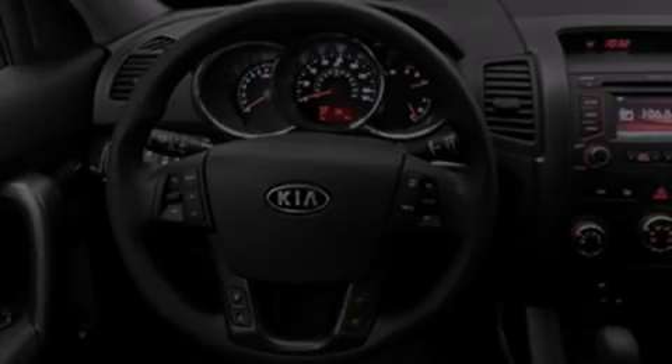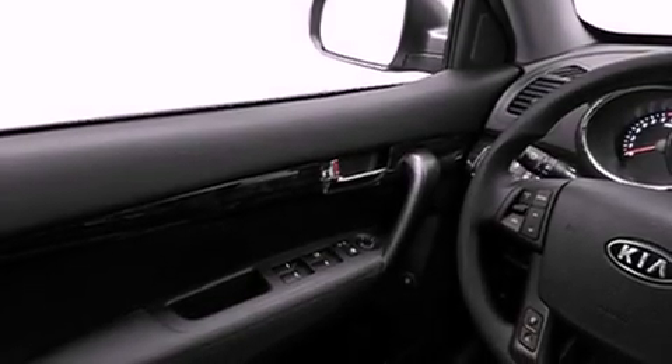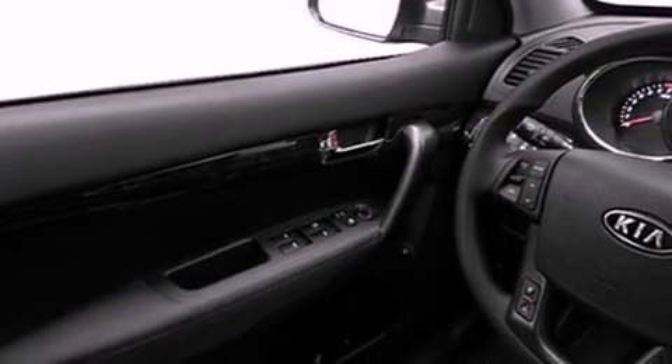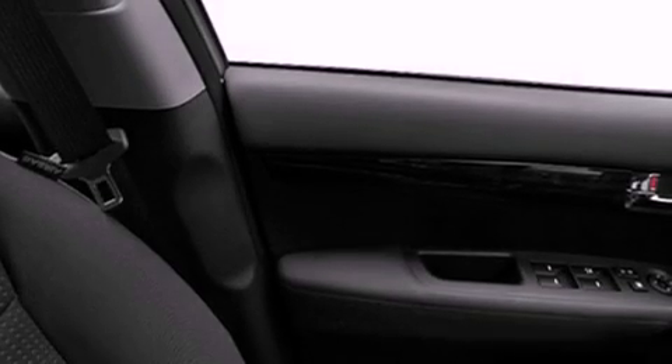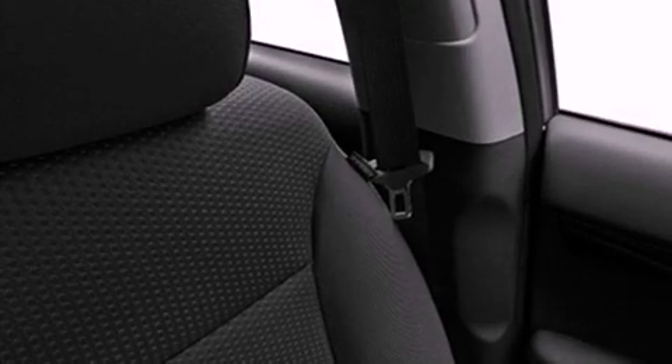All of the following features are included: a low tire pressure indicator, air conditioning, cruise control, roof rails, a full-size spare tire, a stability control system, an anti-lock braking system, dual airbags, heated side view mirrors, and satellite radio.